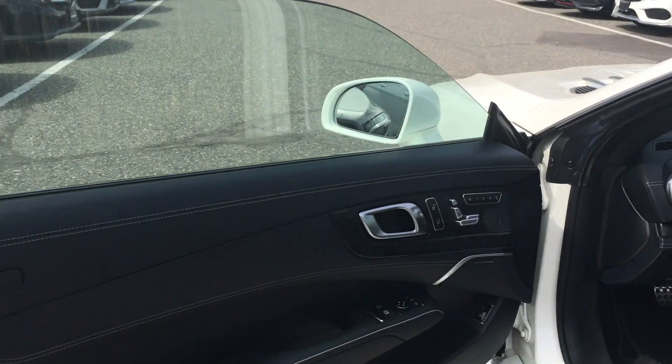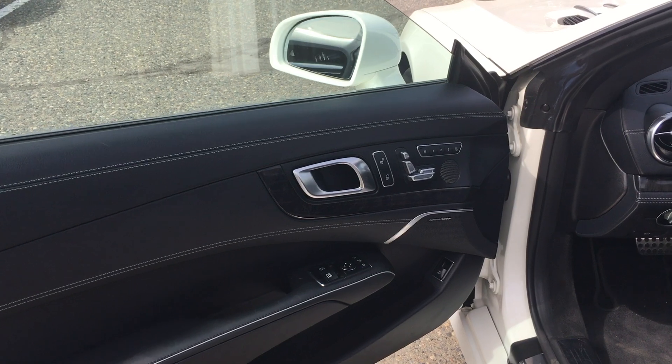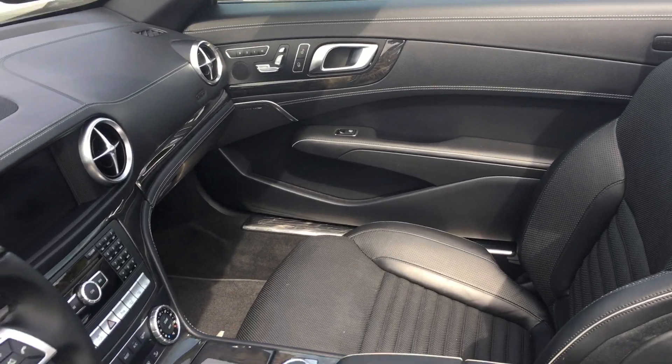On the driver's side door panel you have power windows and power locks, which are super standard with the Mercedes lineup. You also have memory seating and the Harman Kardon sound system. This is a two-passenger vehicle with really nice seats.